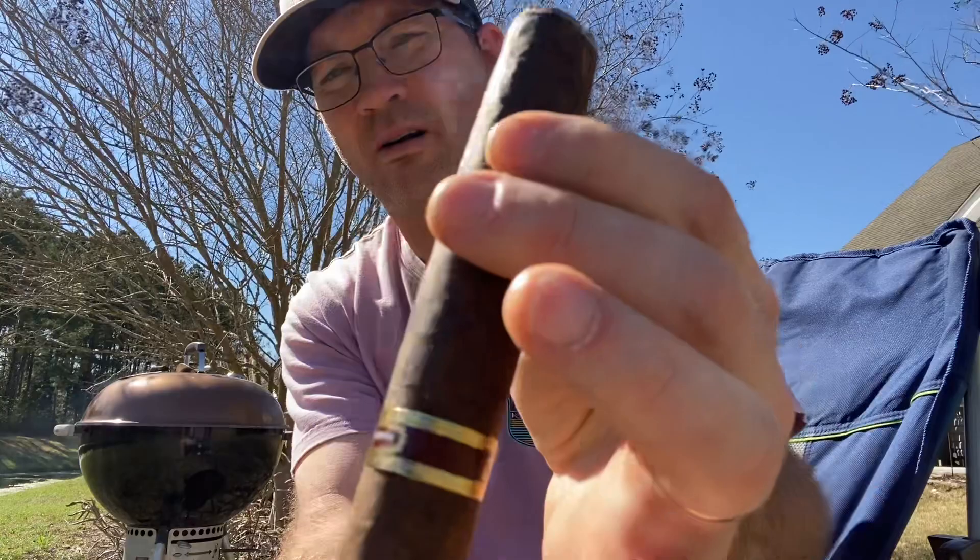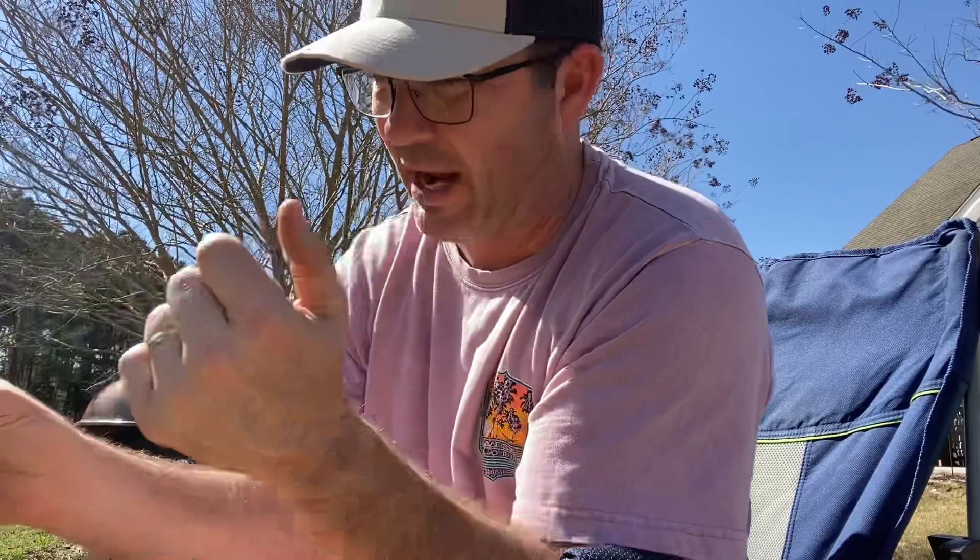It's a pretty big one. I could tell it was going to have a decent draw when I picked it up — it's firm but not hard, and it's not soft and squishy either. If you're buying a cigar in the shop, I'm not telling you to go in and squeeze them and handle them a whole lot, but you do need to check them out. Because if you come home with one that's soft, you're going to have a terrible time.